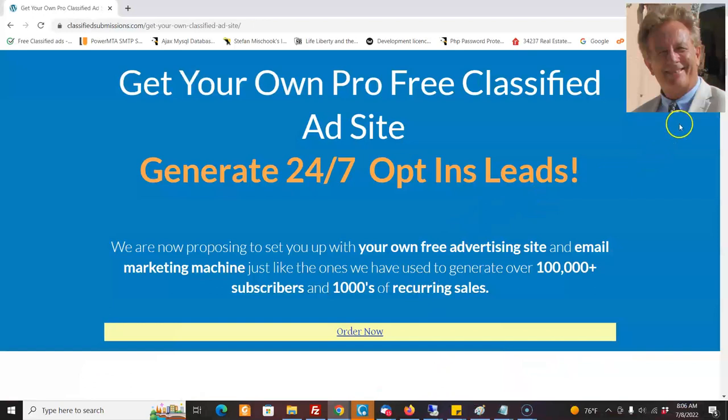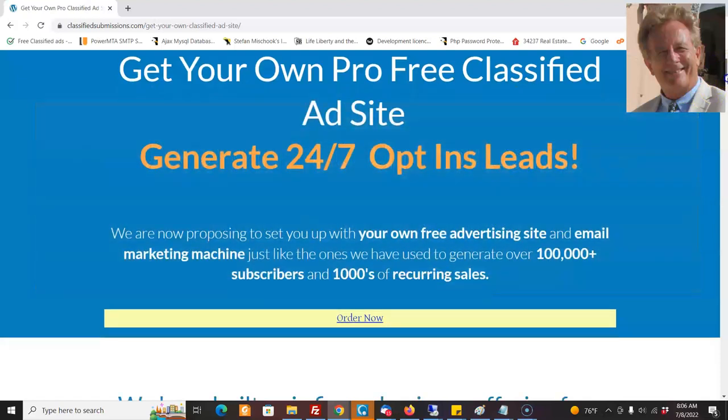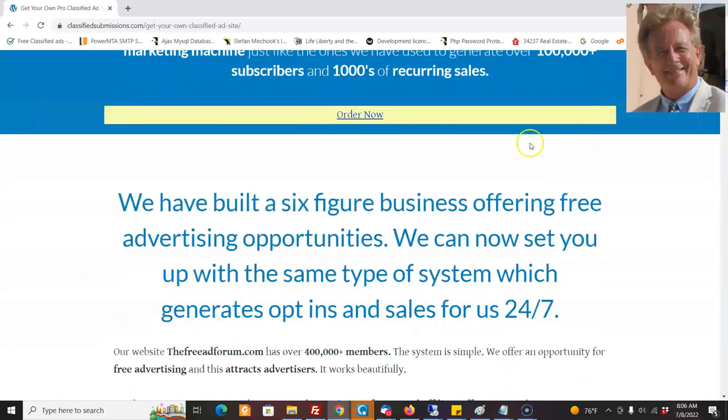We're going to set you up with a site like this that's your very own. This is going to be a site that you own — you own the domain name, it's your business, and you could even sell it later if you wanted to. We've built a six-figure business offering free advertising opportunities, and we're going to set you up with the same system. How it works is you offer free advertising that attracts people to your website, then you can put your banners on the website and give them offers.